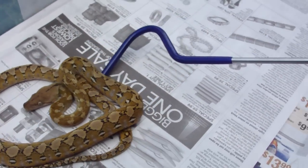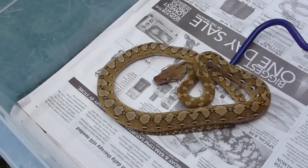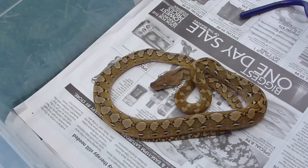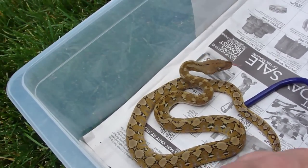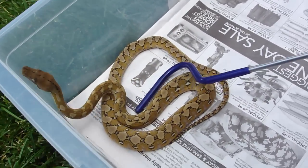I did forget to mention that this girl — the mom and the dad came from Jason Gaspar and Jim Gaspar. The late Jim Gaspar, of course, was a pioneer in the world of retic breeding. So this girl definitely comes from good blood.